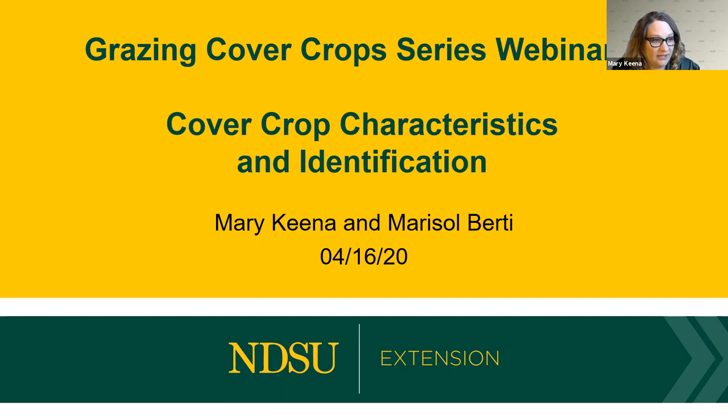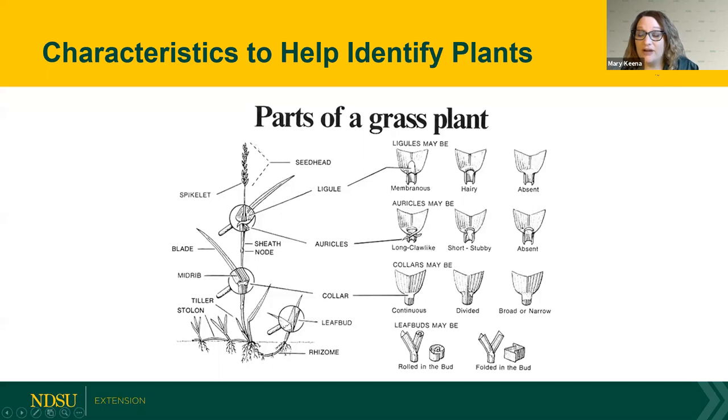I'm going to let Marisol talk about identification of grass parts. Before we begin, I want to thank our sponsor, the North Central SARE, that provided the funding for this professional development program. We normally use this as a live lab, but Mary did a great job taking pictures. In cover crops, one of the important things is that you know how to recognize the plants.